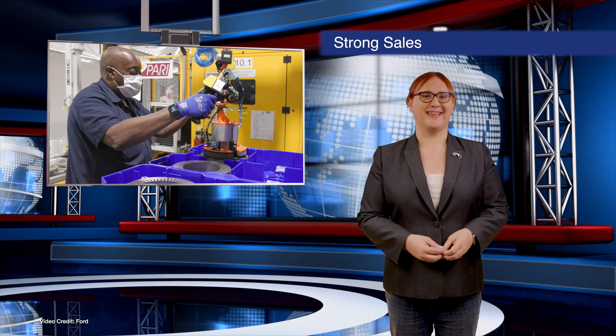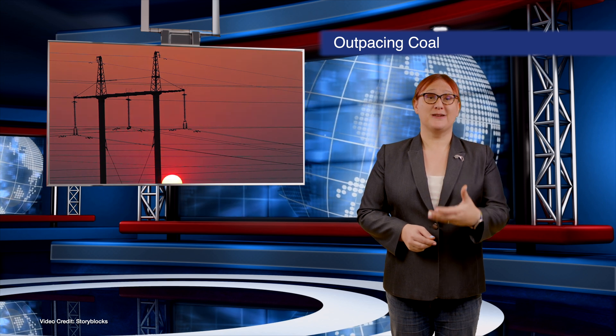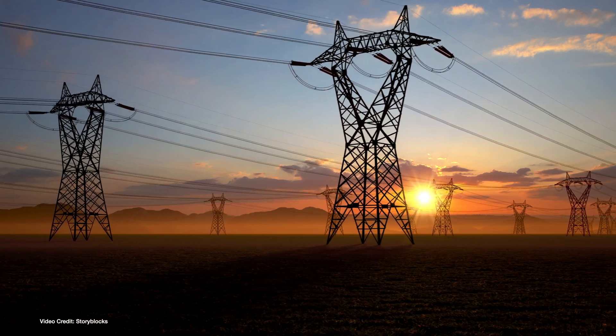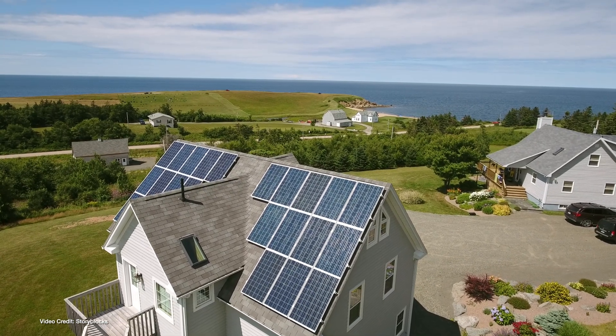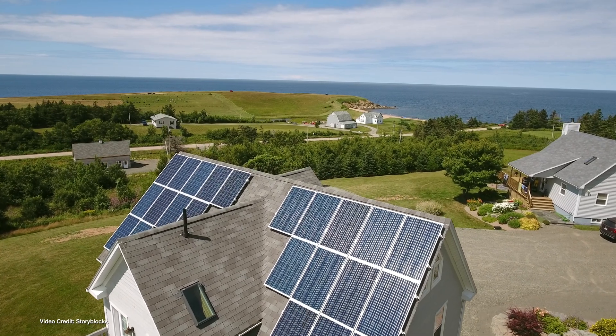The latest batch of data pertaining to the U.S. electrical grid energy mix was published this week by the Energy Information Administration, EIA for short. During the first three quarters of this year, renewables accounted for twenty-two-point-six percent of electricity generated in the U.S. That's up from twenty-point-three-three percent last year, making this year another record-breaker for a cleaner electrical grid.